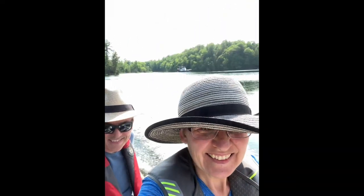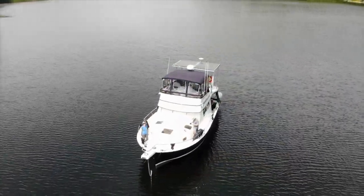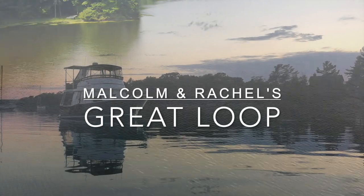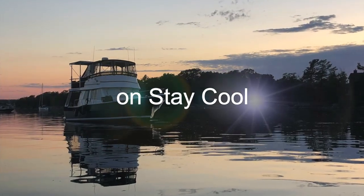Hi, I'm Malcolm and I'm Rachel. We're two Canadians living on our 39-foot Mainship trawler starting an adventure of a lifetime. We invite you to follow along as we travel 6,000 miles through Canadian and US waterways around America's Great Loop.